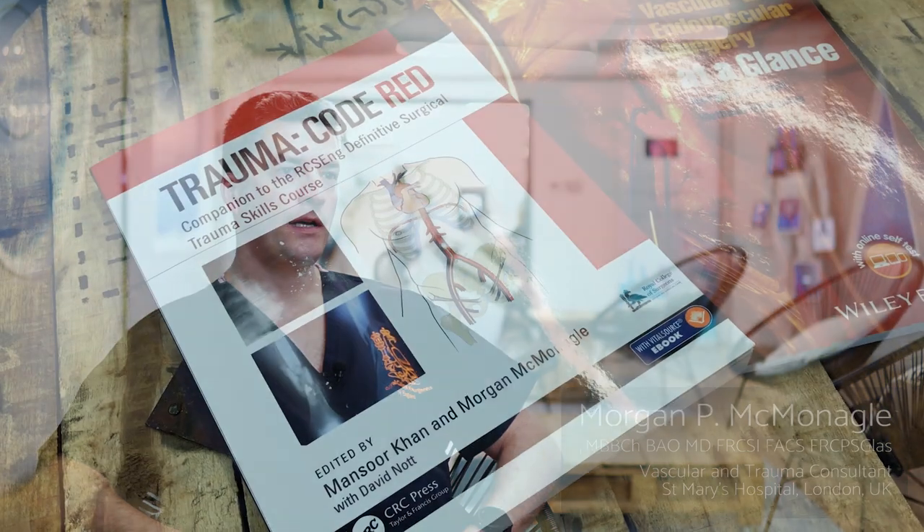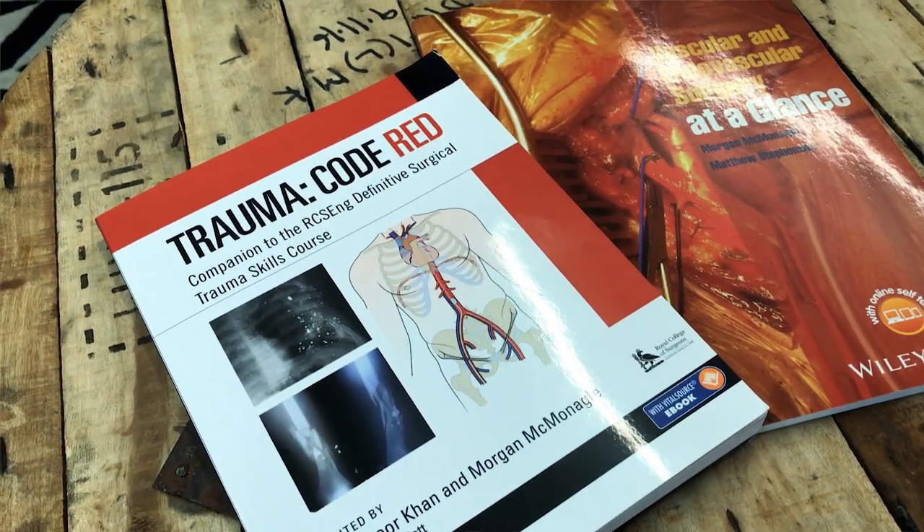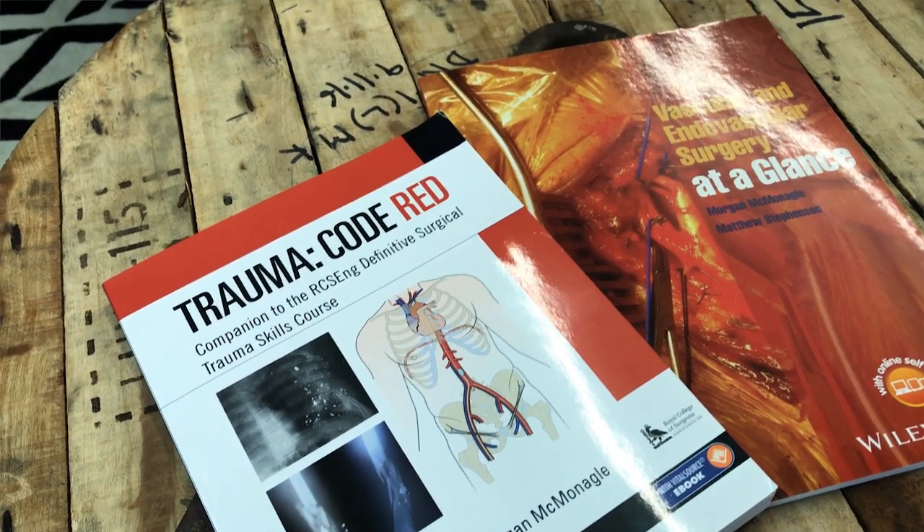My name is Morgan McMoneagle. I'm a vascular and trauma consultant. Trauma surgery relates to managing patients who have suffered a severe injury from an external force or a burn, and the external force could be anything from a road traffic collision, a fall from a height, or even a fall from standing, and also penetrating injuries such as knife crime or gunshot wounds.